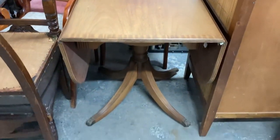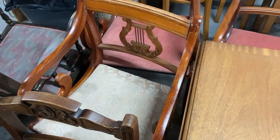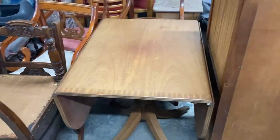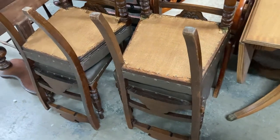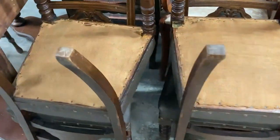Then we've got this drop-leaf table with three chairs - two matching carver chairs and then one not matching, similar design. That set is listed for £200. Then we've got these leather-studded chairs - there's a set of four of them, they're listed for £150.